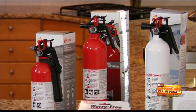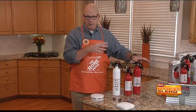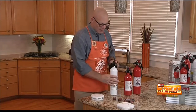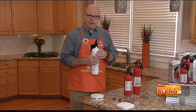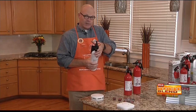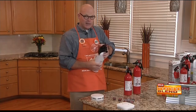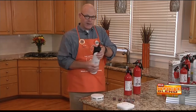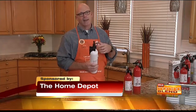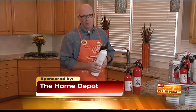Kidde also makes one designed specifically for the kitchen. You need to make sure you know how to use a fire extinguisher — remember the word PASS. P is for pull the pin. A is for aim at the base of the fire. The first S is for squeeze the trigger. The second S is for sweep the extinguisher across the fire. And of course, if you can't put it out quickly and it gets out of hand, leave the house and call 911.